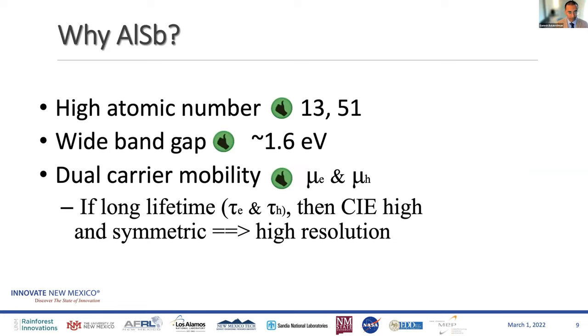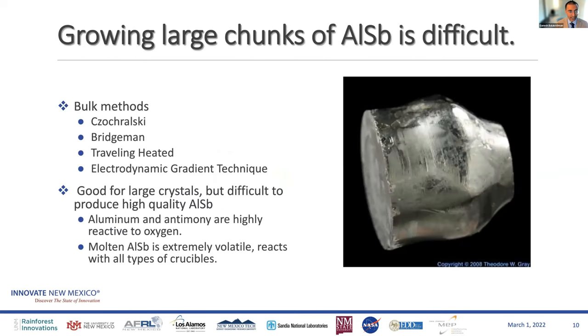The problem is that aluminum antimonide growth is difficult. The US government funded several national labs at the turn of the century to look into this problem, and a lot of money was spent. Aluminum itself oxidizes instantly in air, and antimony reacts with all sorts of crucibles. When you melt this material and try to form crystals, it incorporates many defects and impurities. Traditional bulk methods — Czochralski, Bridgman, traveling heater method, electrodynamic gradient technique — which are all used for current state-of-the-art detectors — are hard to use in this case.